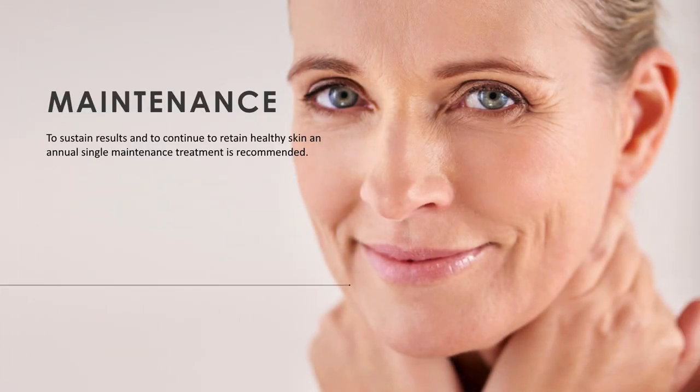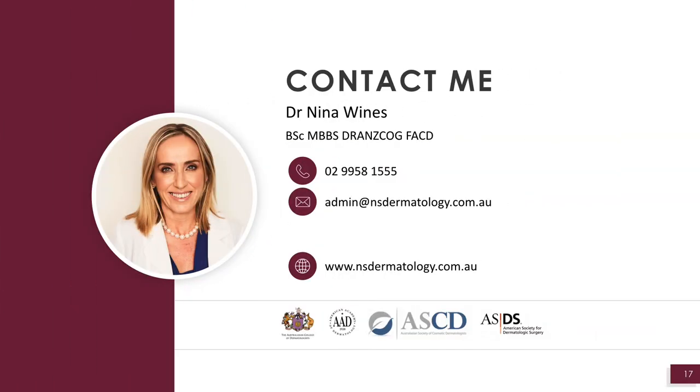Generally, a maintenance treatment is recommended every year. If you have any concerns, please contact me at this address and ask my helpful team for advice.